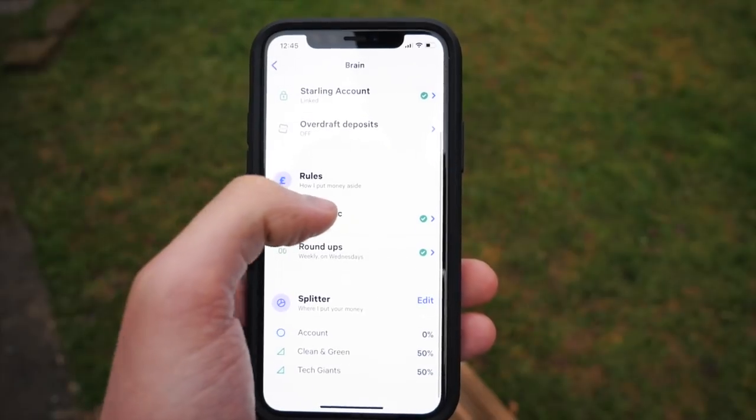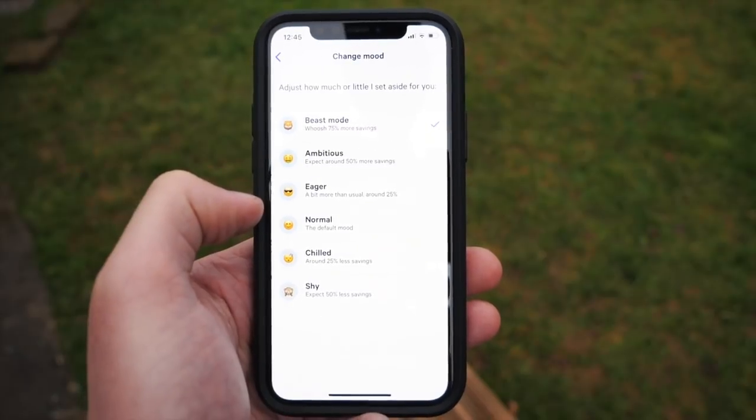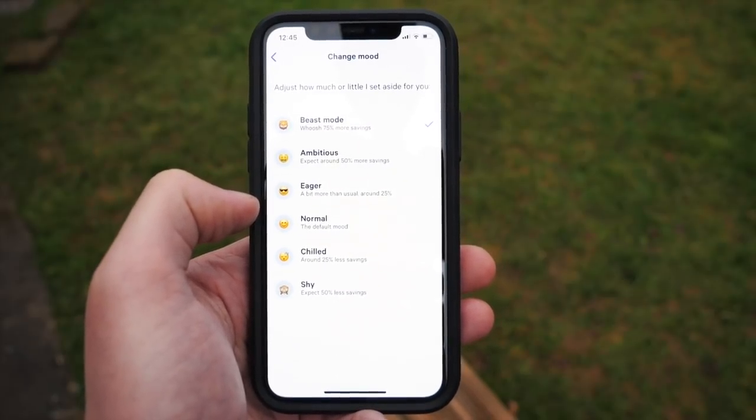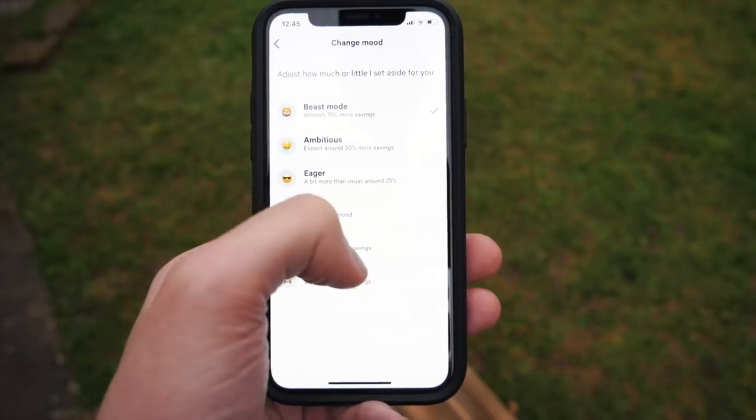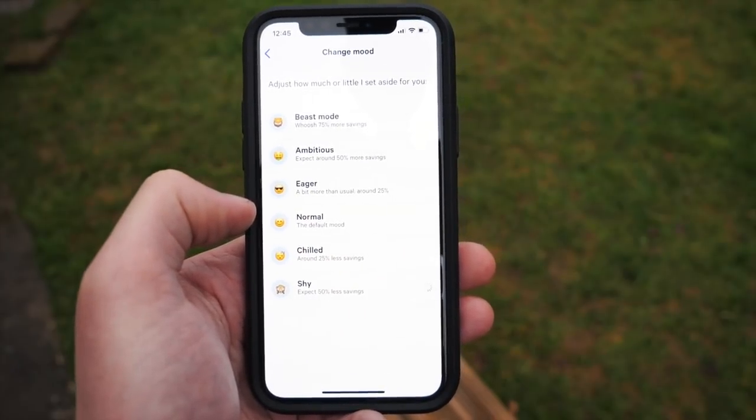What really settled my nerves at the beginning was a little slider in the central brain of the app that lets you choose how aggressive or how gentle it is at saving money. I opted for the very shyest, gentlest option because I was a little bit anxious. It was only pulling out about two to three pounds every four to five days - really not very much at all, about the cost of a pint down the pub.